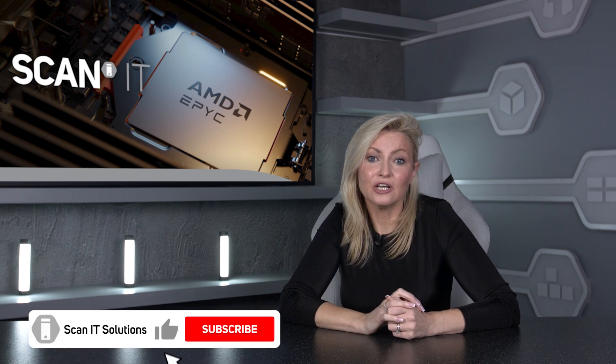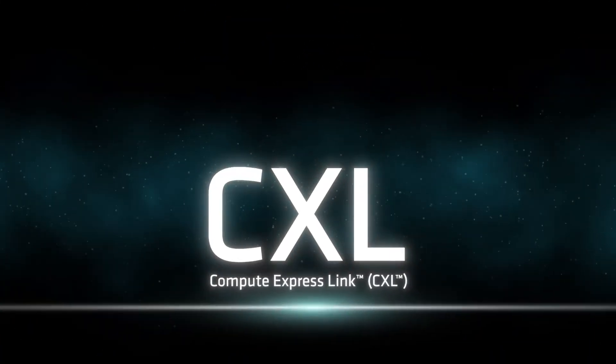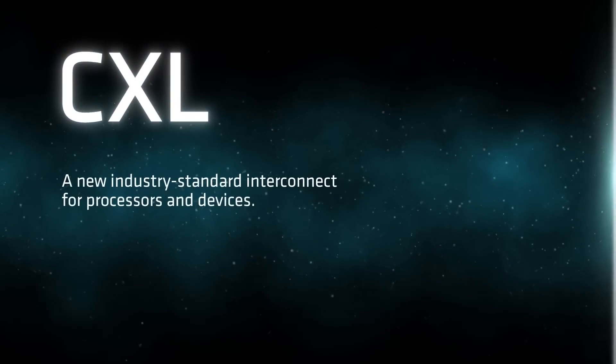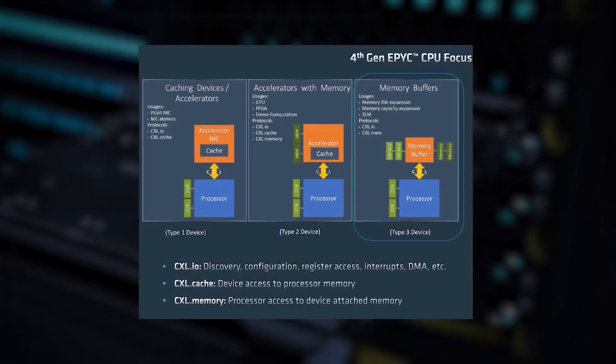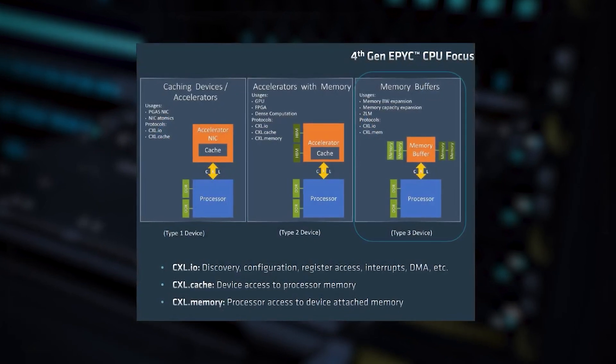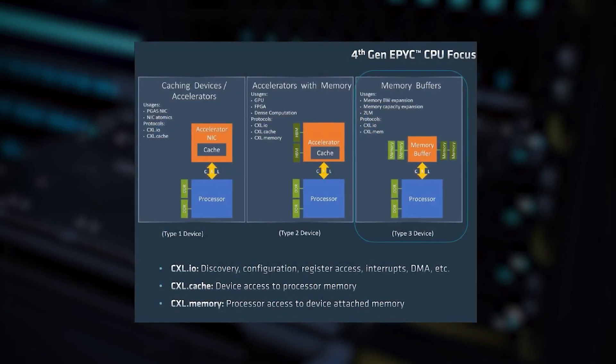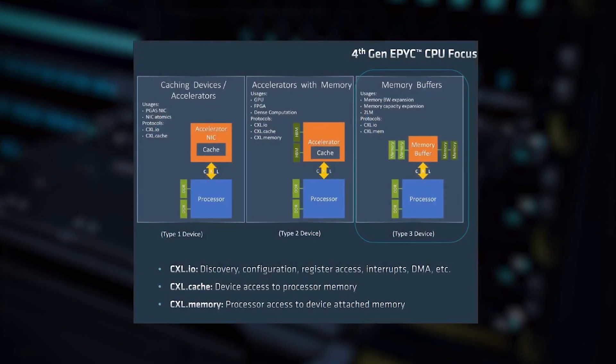This high-performance encryption integrated into the memory channels also helps speed performance. You can learn more about AMD EPYC security features in a separate video linked in the description below. In addition, EPYC 4th gen CPUs support Type 3 memory expansion modules using the CXL 1.1 protocol. CXL, or Compute Express Link, is an open standard for CPU-to-CPU and CPU-to-memory connections using the same physical slots as PCIe. The EPYC 4th gen platform supports CXL-compatible memory modules in two modes: memory expansion to boost bandwidth and capacity, or memory pooling.